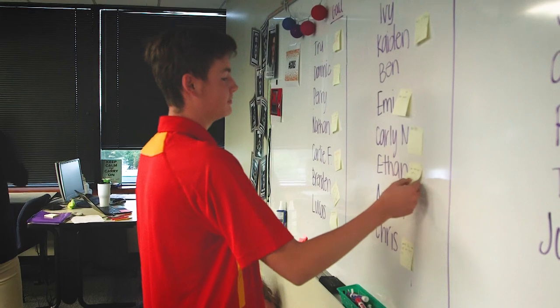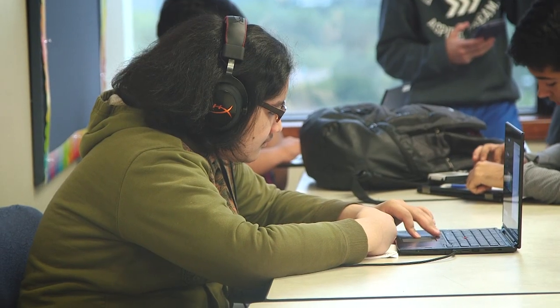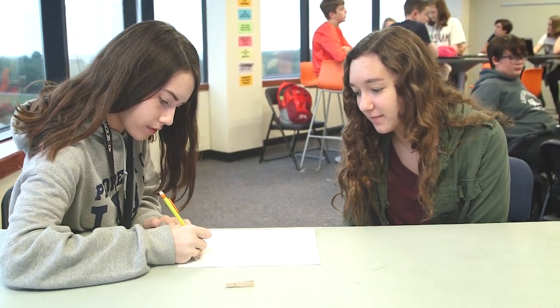LEAD students engage in project-based, personalized learning that focuses on problem-solving skills and professional experiences. A big piece of what we do is personalized learning — self-directed learning and student ownership — and a big piece of that is building confidence in their ability to develop skills, to acquire content knowledge, to complete project work and to see growth.